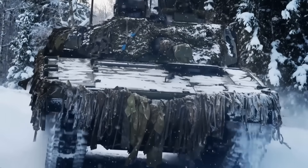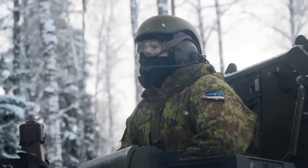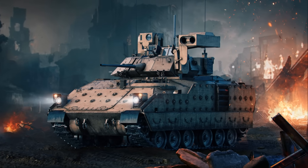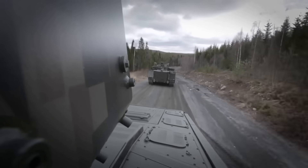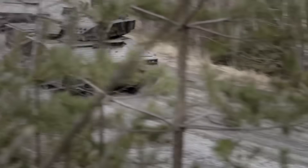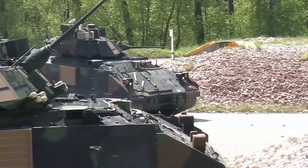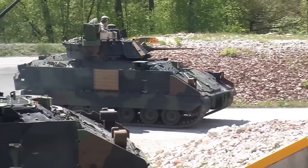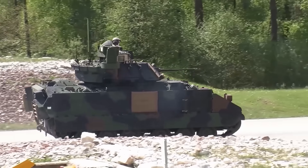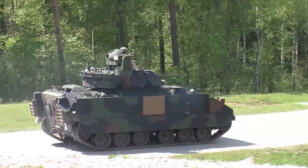Welcome ladies and gentlemen to the Singularity Vault channel. Today we will take a look at a comprehensive comparison of two military powerhouses: the BAE Bradley and the BAE Hägglunds CV-90. In today's video we delve into the capabilities of these infantry fighting vehicles, exploring their strengths and roles in the ongoing Ukrainian war against Russia. The conflict has presented a dynamic battlefield, and understanding the nuances of these vehicles is crucial.